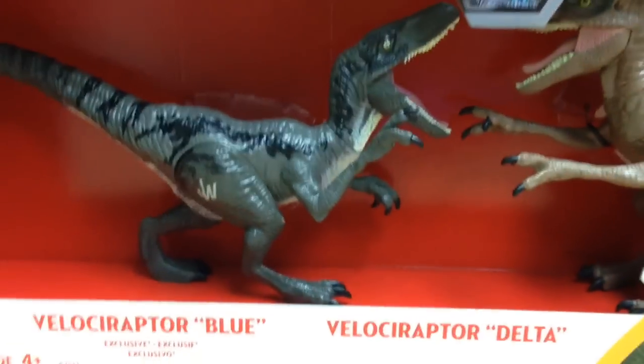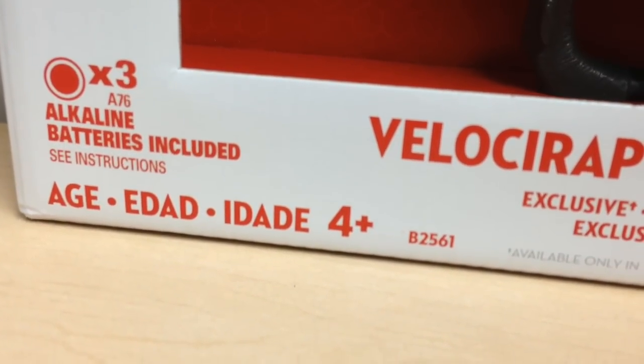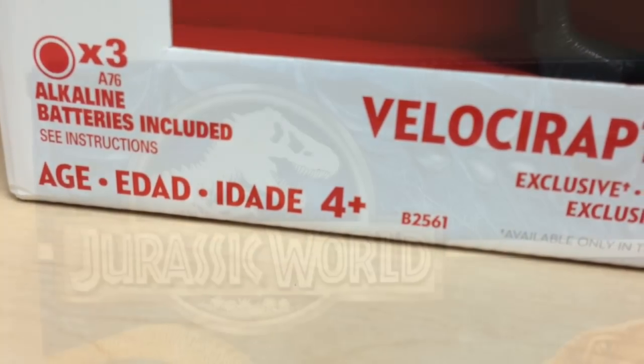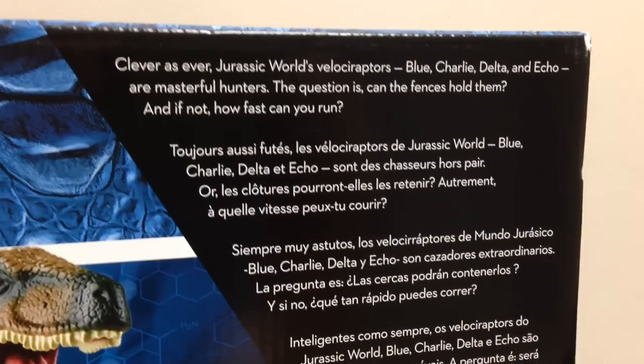Over here we have Delta in blue. It says 'exclusive' down there. It says it requires three batteries and they are included. And then it says for ages four and up. On the back of the box we have the Jurassic World logo and Indominus Rex skin background. We have a little read-up at the top here.